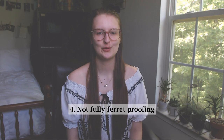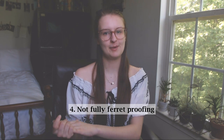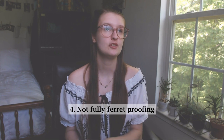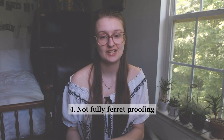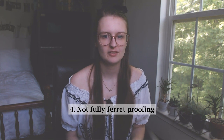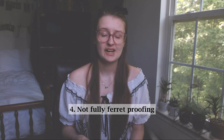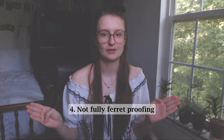Number four: not fully ferret-proofing before allowing your ferrets free roam of the house. This is huge — I'm going to make a video on this in the future. It is so important that you properly ferret-proof a room or even just an area before your ferrets get into it. They can get into everything, and if you think they can't, they will — they are very diligent and they know what they're not supposed to get into and will make it their life goal. They've gotten lost because of this; they can slip through cracks and holes in the walls, break out of screen doors and screen windows — a lot of chaos can happen if you do not properly ferret-proof.